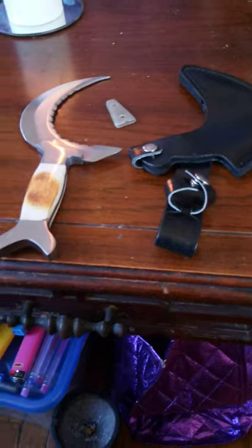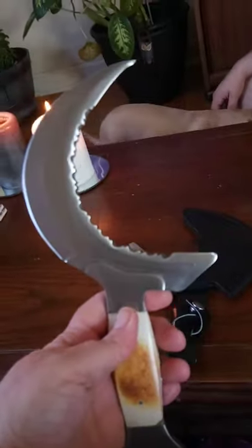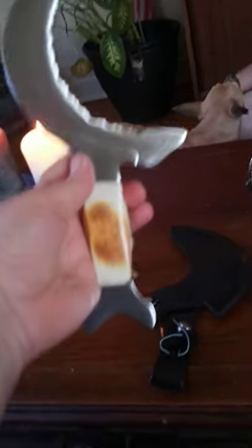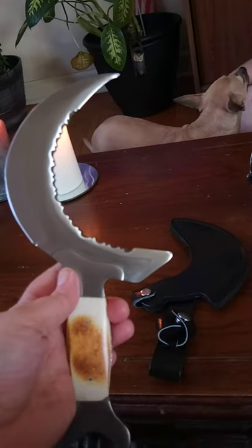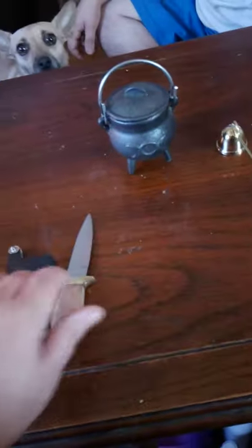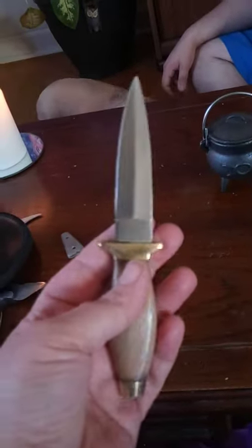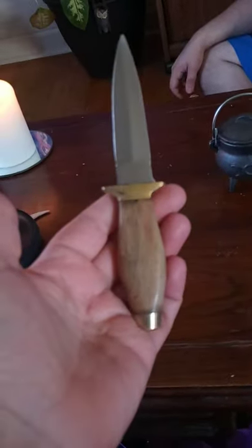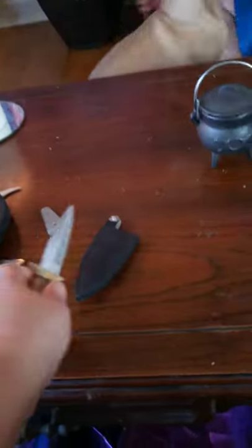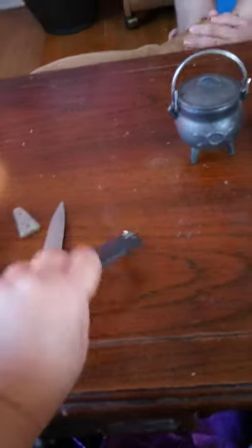Here's another item I purchased. It's called the Boline — it is a Crescent Moon Athame, used for cutting herbs. It comes with a sheath. This tiny little thing is a standard Athame, also used in ceremonies, and it also came with a sheath.